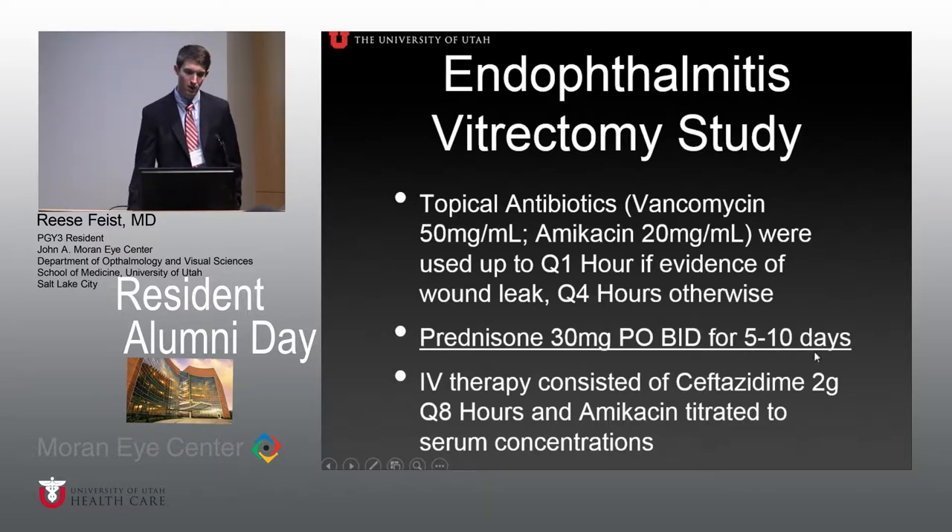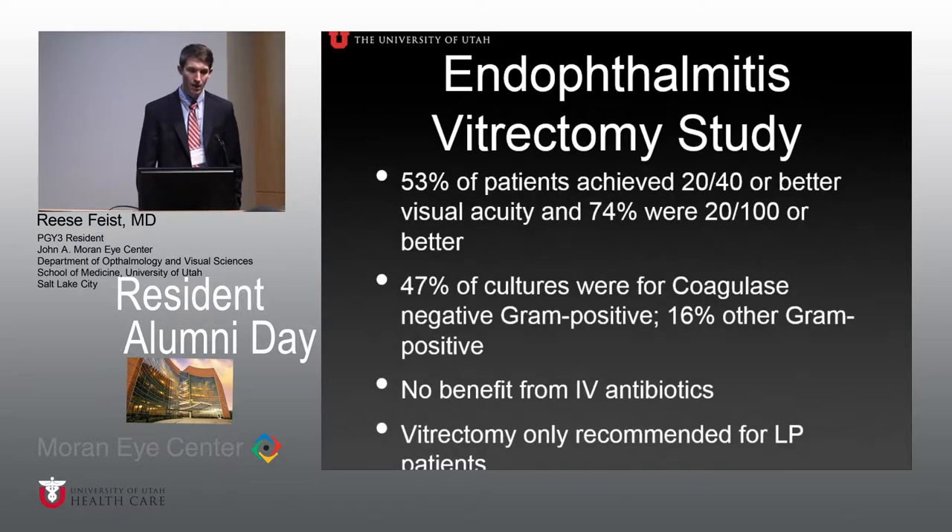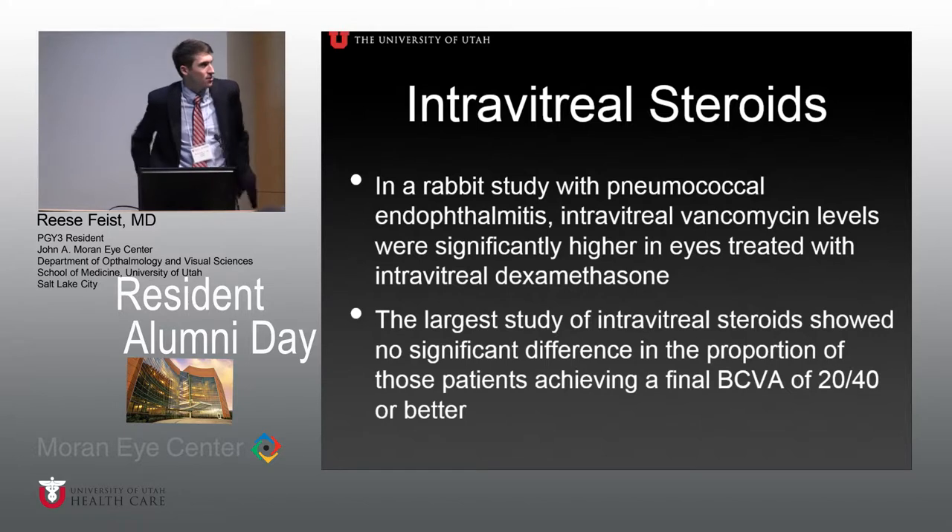One key point: they did use oral steroids — oral prednisone 30 milligrams twice a day for five to ten days. At one year, 53% of patients achieved 20/40 vision or better, and 74% were 20/100 or better. Culture data showed 47% coagulase-negative gram positives such as staph epi, and 16% other gram-positive organisms. They found no benefit from IV antibiotics, and recommended vitrectomy only for light perception patients, which tripled the chance of achieving 20/40 or better — about 33% versus 11%.